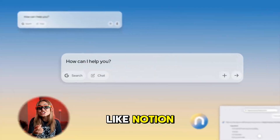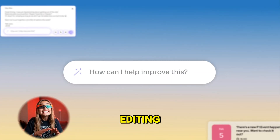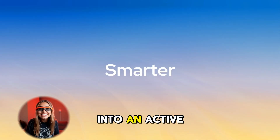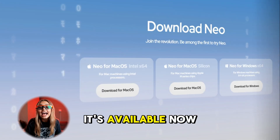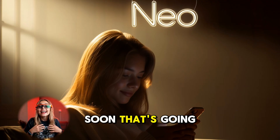Neo fits perfectly into today's AI trend where tools are merging into single intelligent ecosystems. Just like Notion AI reinvented note-taking and Runway transformed editing, Neo is redefining browsing — turning it from passive clicking into an active collaboration.